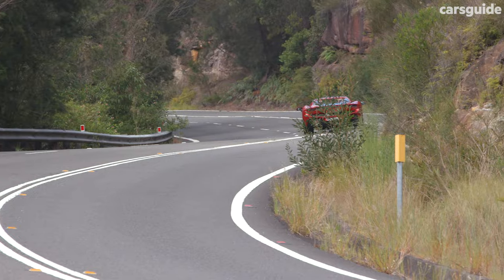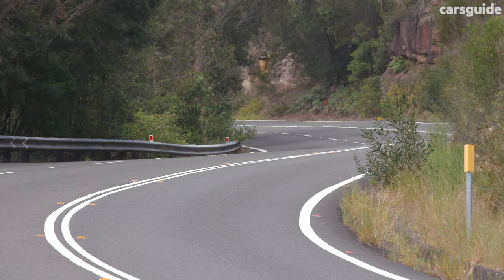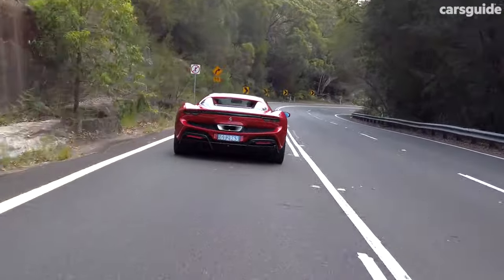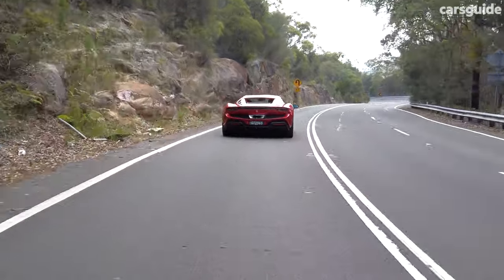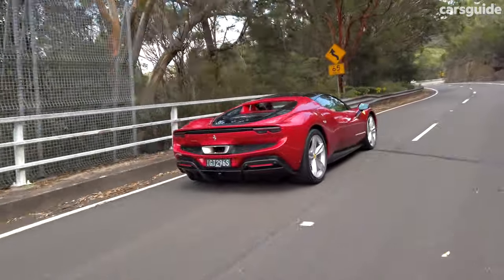We are on a public road and not a racetrack, so obviously we are keeping things well within the legal limit. But the cool thing about this is that it really is a joy to drive even at the posted speed limit. It turns every trip into theatre, into something memorable, and I think probably that's what a supercar should do. If electrification is Ferrari's future, and in fact the future of all supercars, then I am all about it. This hasn't hindered the Ferrari experience — it has helped it.